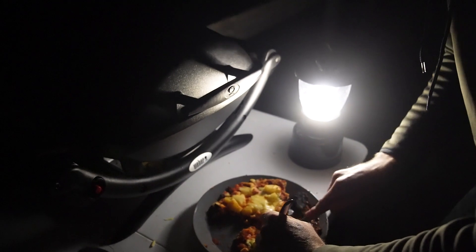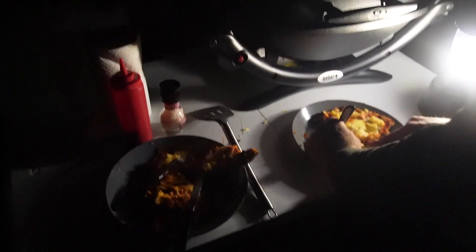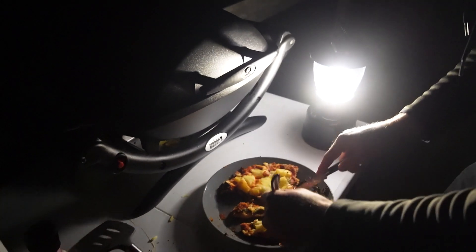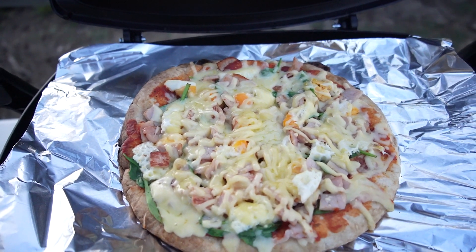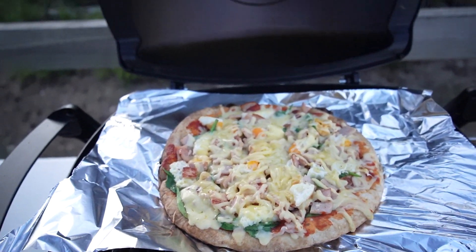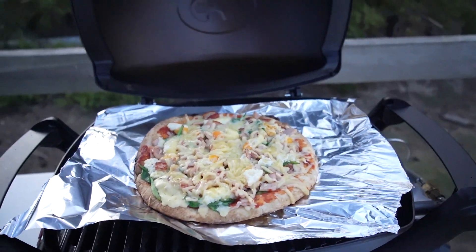I think we're going to end tonight's vlog here unless we have any more fun adventures. This is our brekkie pizza cooking — we've got spinach, bacon, egg, cheese, pizza base, and tomato sauce. It's cooking on the Weber. Hopefully it won't burn the bottom like we did last night.